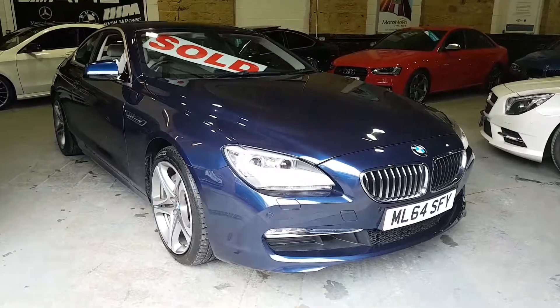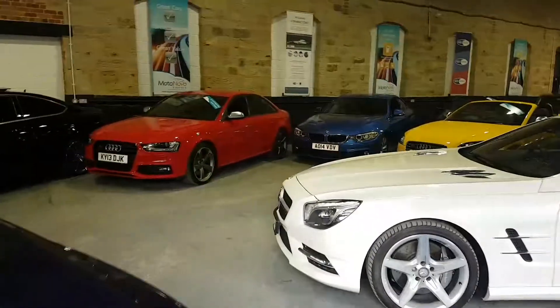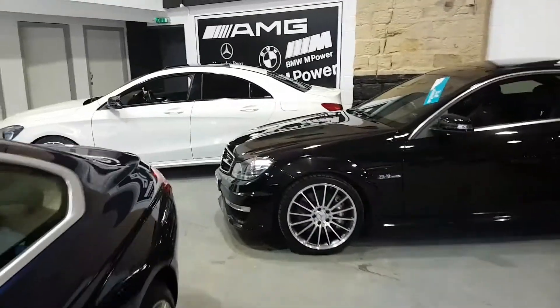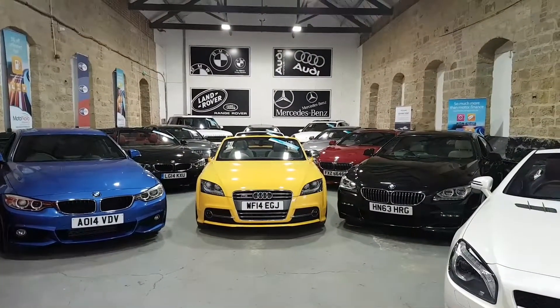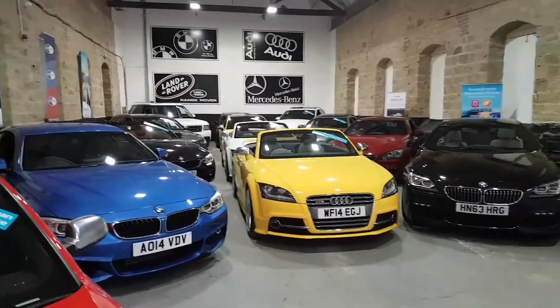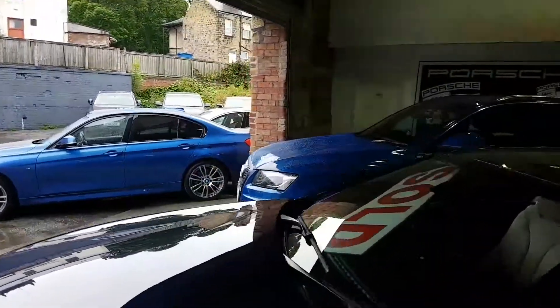Another car sold just this morning when you first inquired — a lovely BMW 640d. Coming inside here, a gorgeous C63 Mercedes. You can see our premises here cater for every colour of the rainbow.